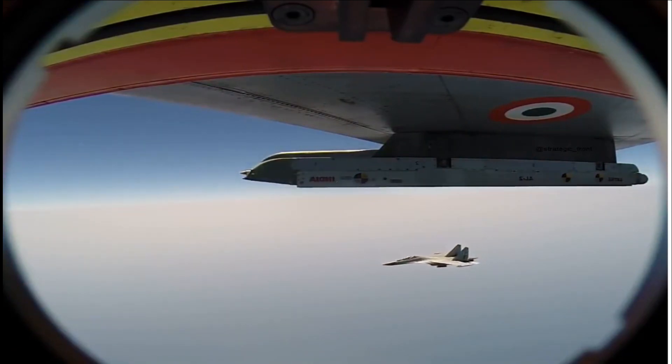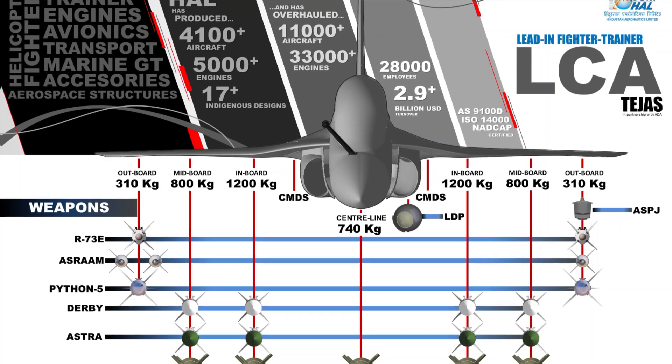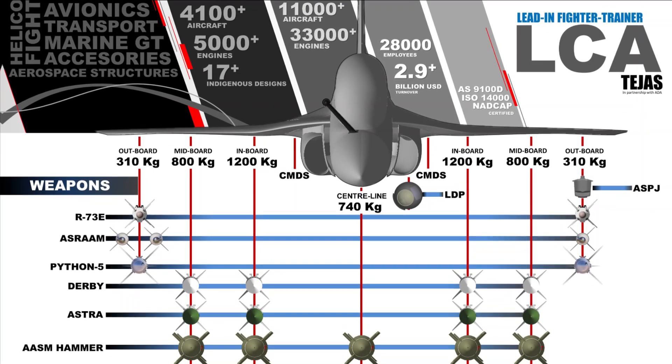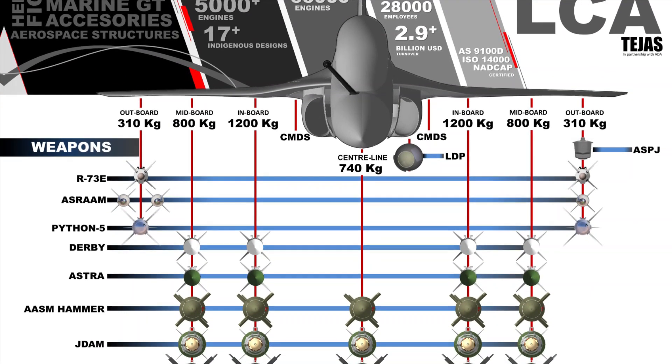In a typical air combat role, LCA can carry two R-73E, two Python 5, or four ASRAAM missiles on its two outer wing pylons. It can carry either four Derby or Astra Mark 1 or Mark 2 missiles for beyond visual range engagement on its two inner pylons next to the outer pylons.